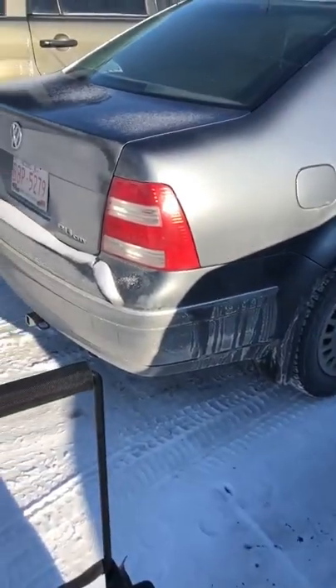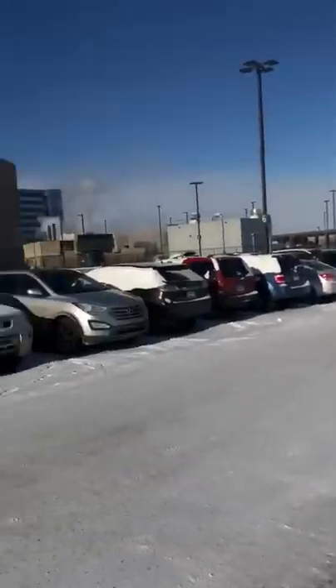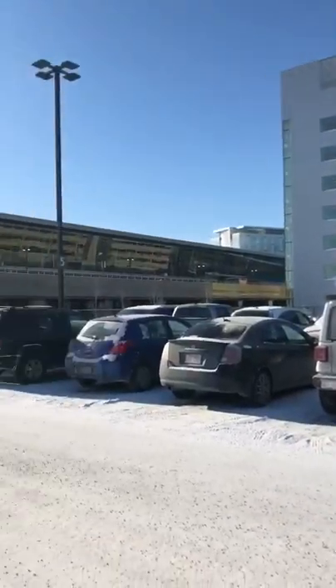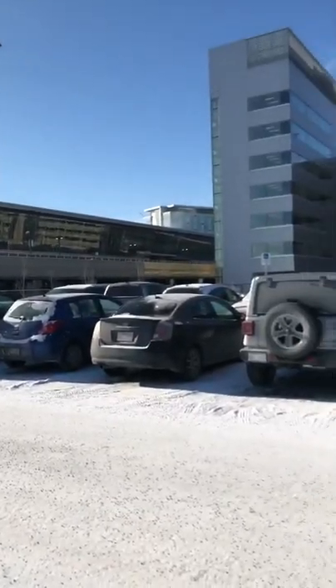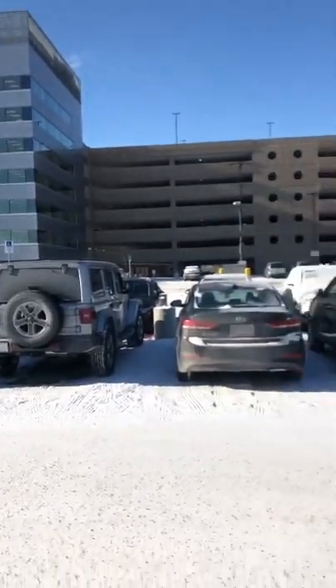Here I am leaving my car behind in the gray lot at YYC. It's still about 45 minutes before my check-in time, so I'm going to clear security and then go get a wrap from Tim Hortons before I have to go to my gate.